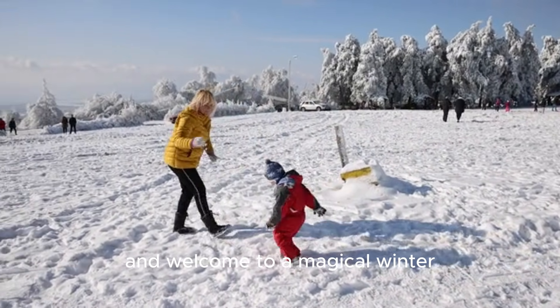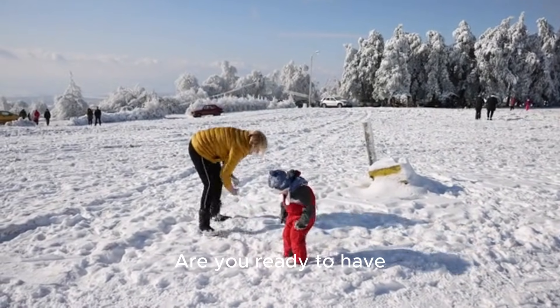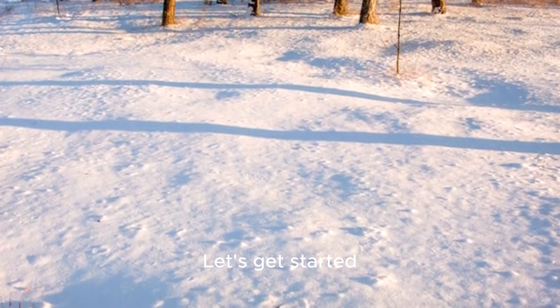Hello, Little Explorers, and welcome to a magical winter wonderland. Are you ready to have some fun with snowballs? Great! Let's get started!